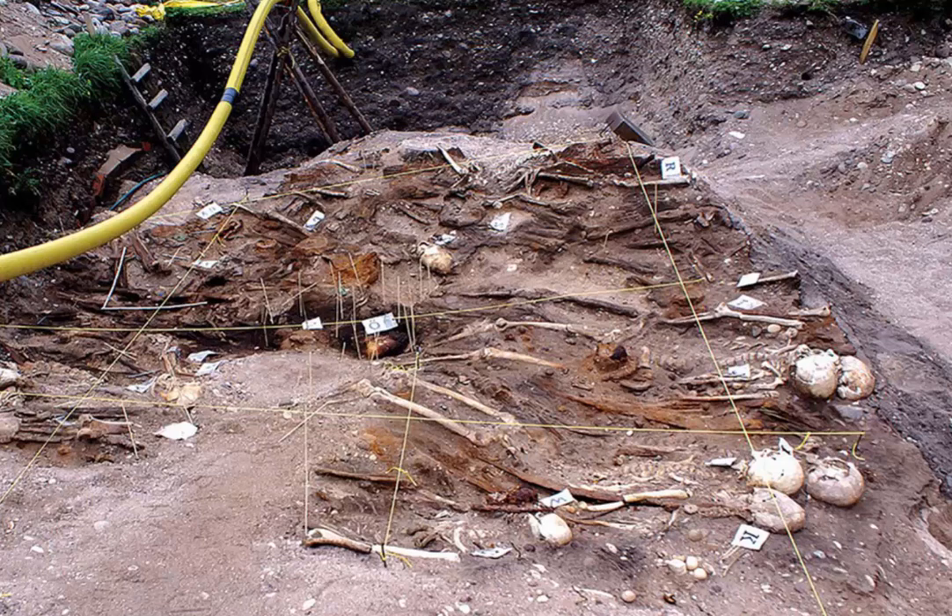DNA was sequenced from 34 of them. Something cool that it showed was that four of them were brothers, and all four brothers were buried right next to each other.